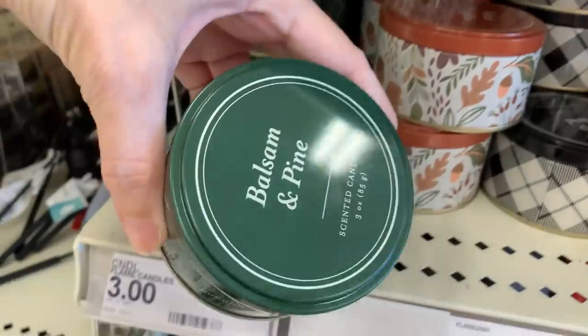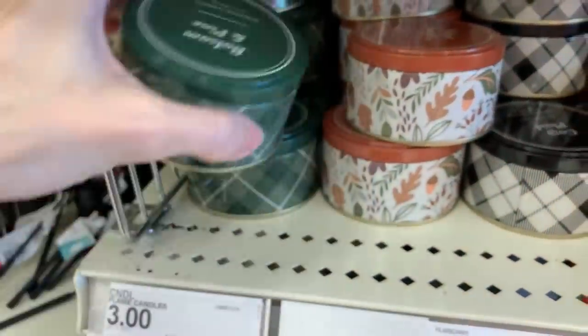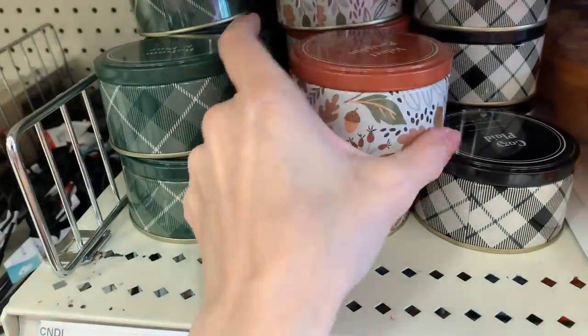Here are larger versions of those same scented candles. These are in little decorative tins and are also three dollars.